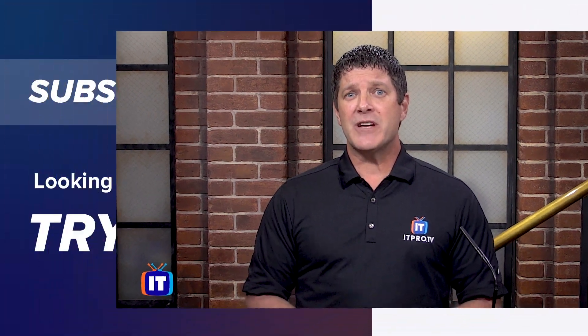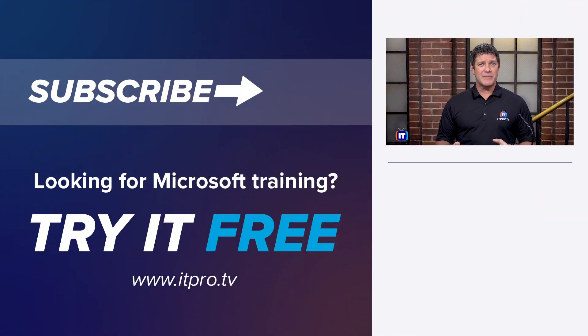That's a look at the Microsoft Technology Associate exams — how to find which ones are available and see which one is right for you.